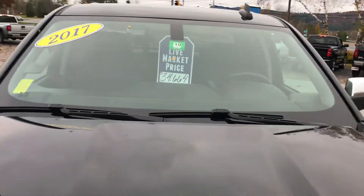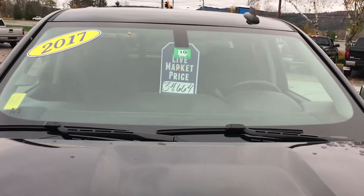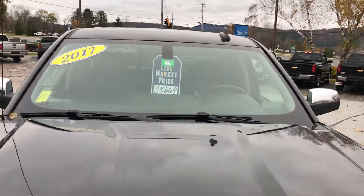Right now this truck is on sale for $34,664. Want to learn more? Hit the learn more button, or stop down and see us here on Route 7.